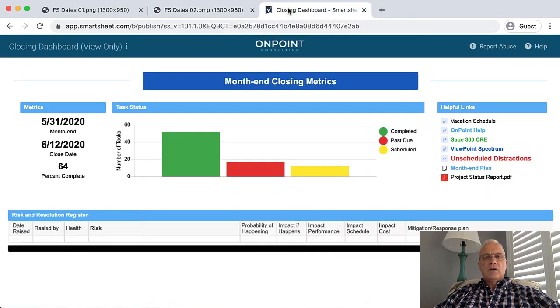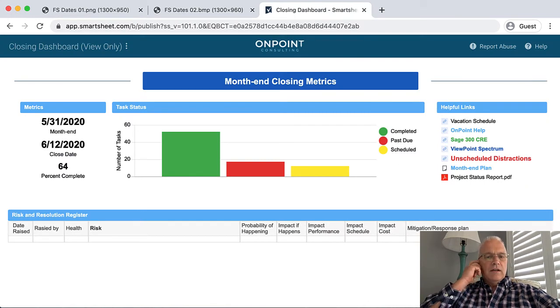I'll hop over here to a dashboard that we typically set up. We do this with our contract controller and CFO services, and we also can help you set it up for your internal processes, for your own resources. Your monthly processes need to have forecasted dates. We need to measure against those dates, get better every month, and understand what happens. We start that with a dashboard — metrics around what the current month is, what our projected date is to get those numbers out, and a constant awareness of percent complete of the tasks.